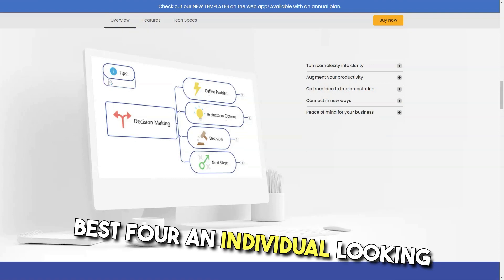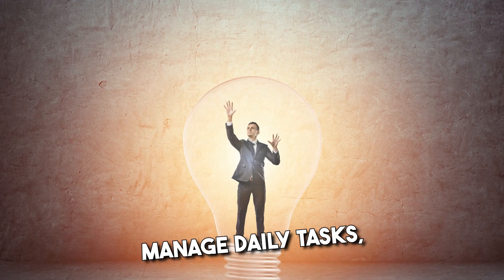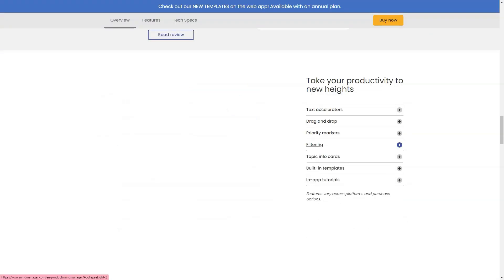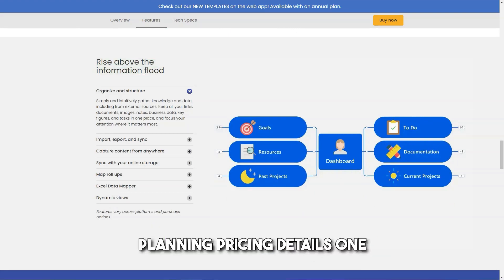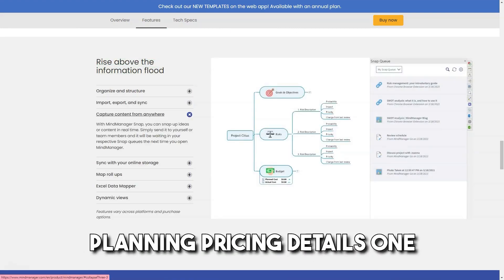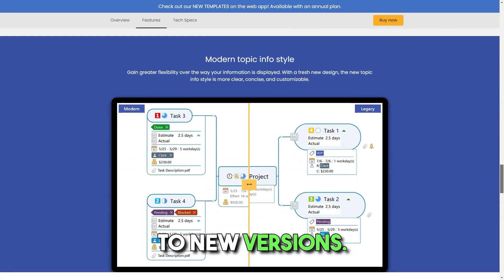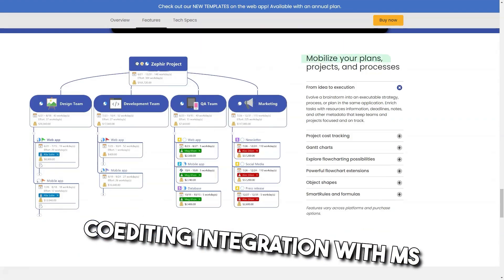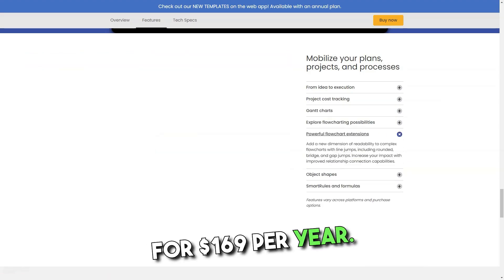Best for: an individual looking for a more visual way to manage daily tasks, work projects or brainstorm ideas — requirements gathering, idea generation, project risk identification, strategic planning. Pricing details: a one-year subscription to the full-featured product, including upgrades to new versions, co-editing, and integration with MS Teams and other apps, is included for $169 per year.